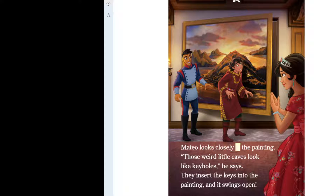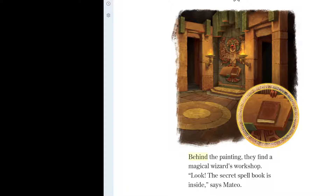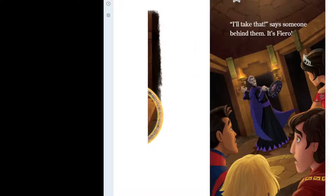Mateo looks closely at the painting. "Those weird little caves look like keyholes," he says. They insert the keys into the painting, and it swings open. Behind the painting, they find a magical wizard's workshop. "Look, the secret spellbook is inside," says Mateo. "I'll take that," says someone behind them. It's Fiero.